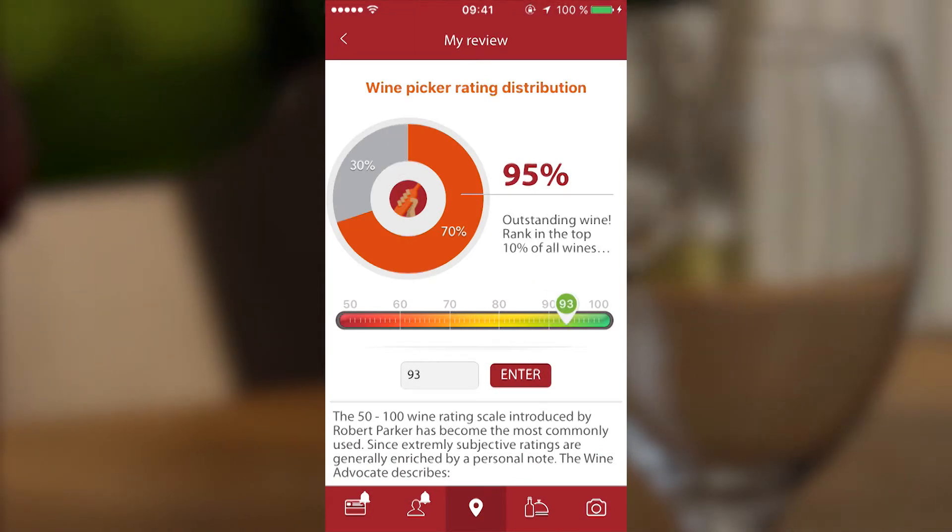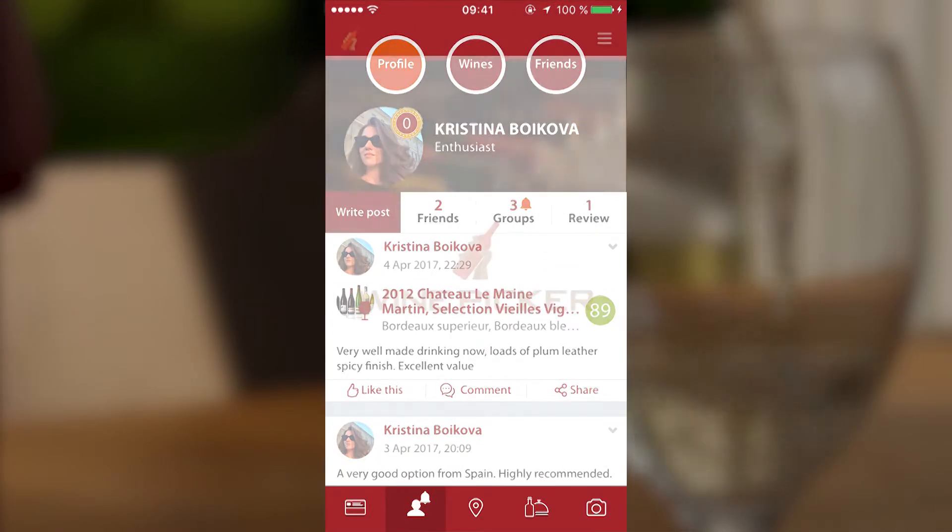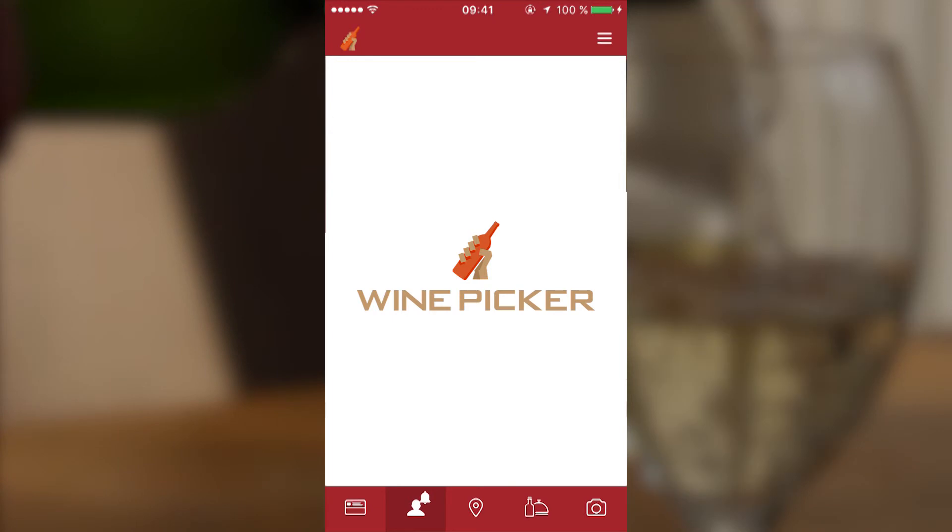You can then leave a tasting note that you will find under your profile. So enjoy, and invite your friends to the best wine app.